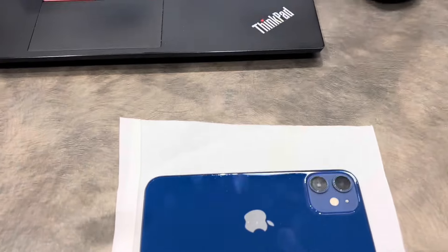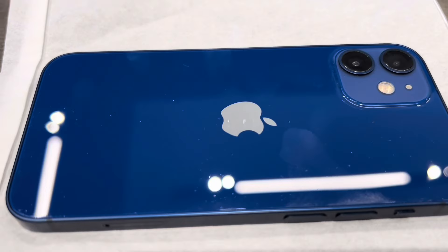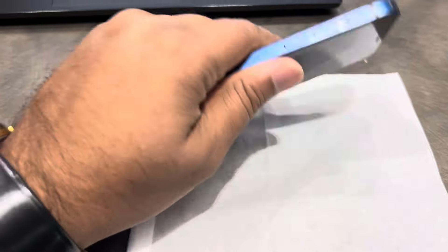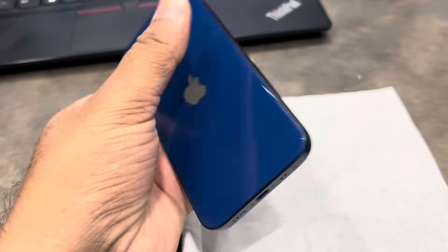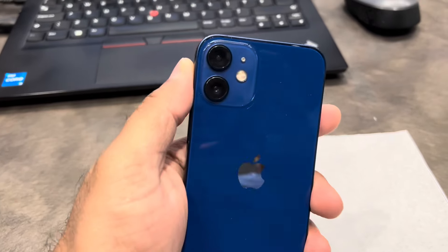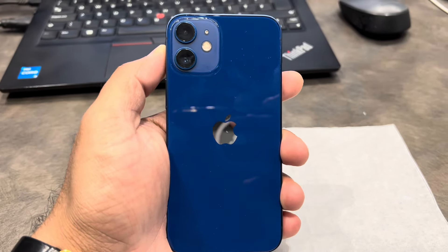The iPhone 12 Mini supports 5G and 4G SIM connectivity, along with Bluetooth. The iOS system started at iOS 15 and iOS 18 has since been released.